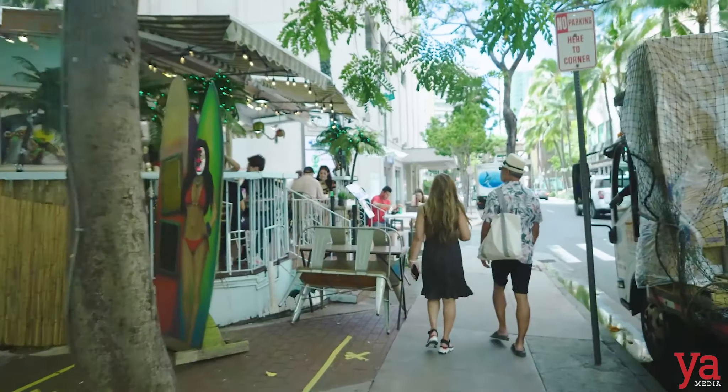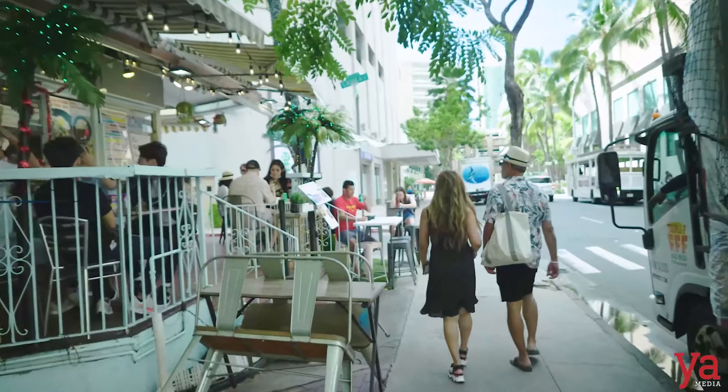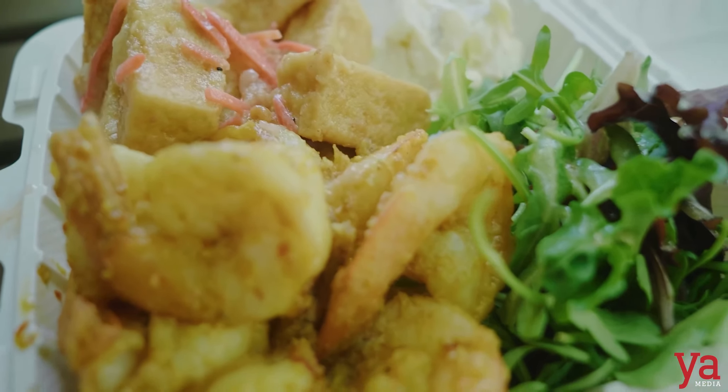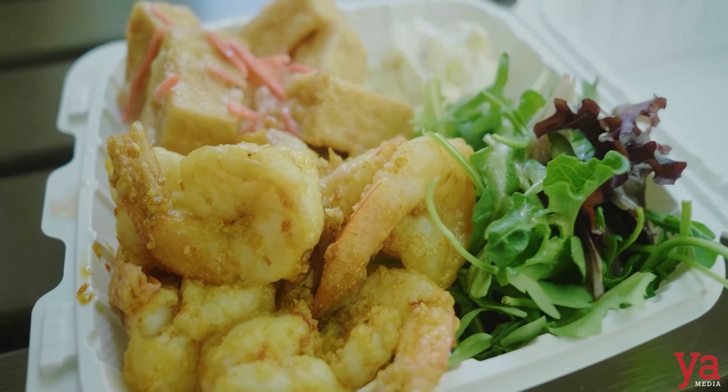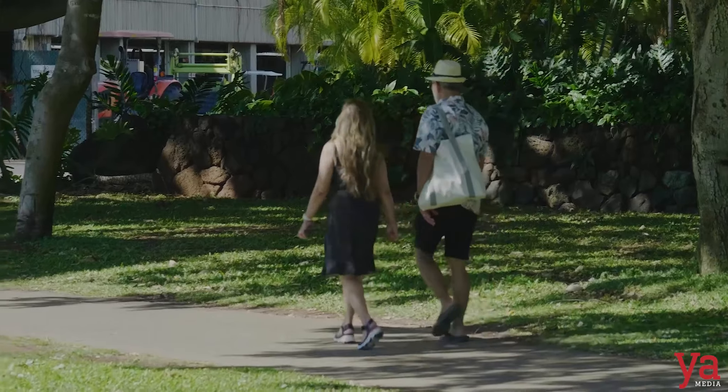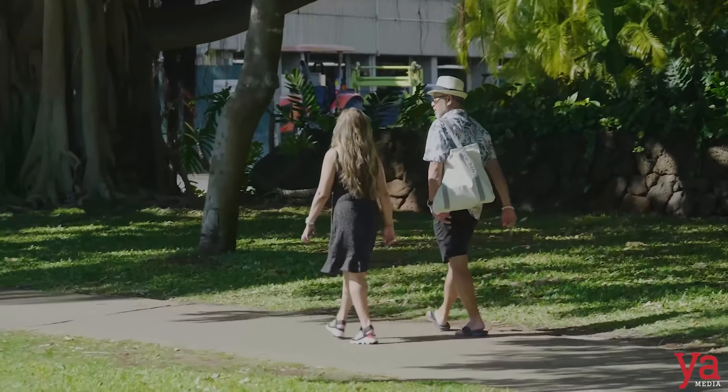So that's it for today. Hopefully you enjoyed what we showed you. We had a great time shopping and eating. We got to eat crispy garlic shrimp and crispy garlic chicken, and had shaved ice. Now we're on our way back to the hotel — maybe we'll grab something more to eat or take a nap.